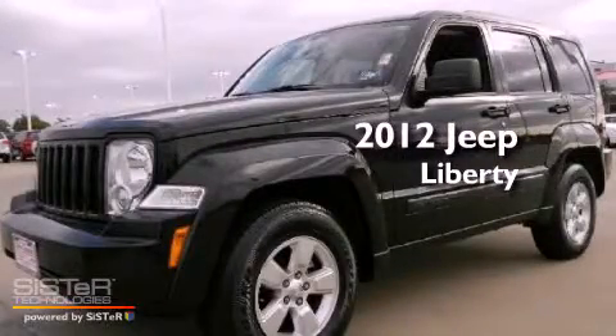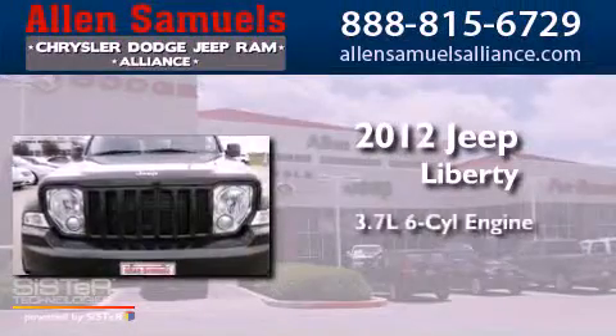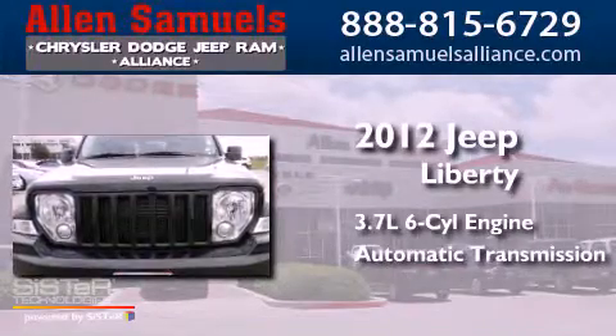This is a 2012 Jeep Liberty. It has a 3.7-liter six-cylinder engine and an automatic transmission.